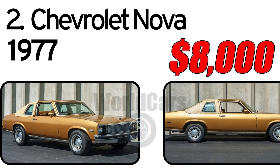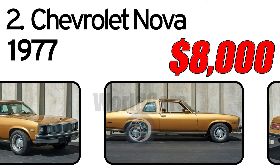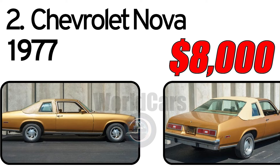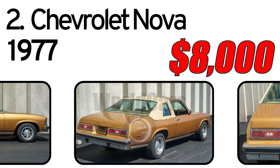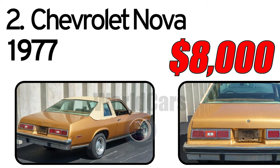Chevrolet Nova, 1977 year of issue. This example was made in the General Motors Van Nuys, California factory, VIN code L. The seller's father passed away, leaving it to him. He had plans to revamp the car somehow two years ago.